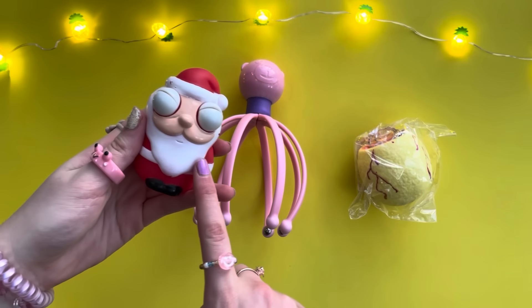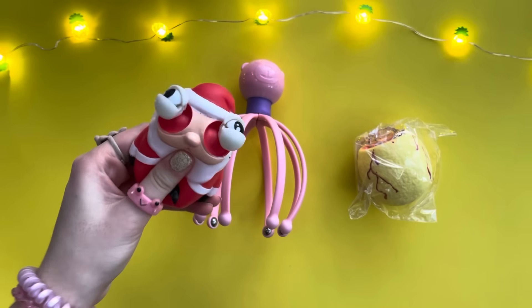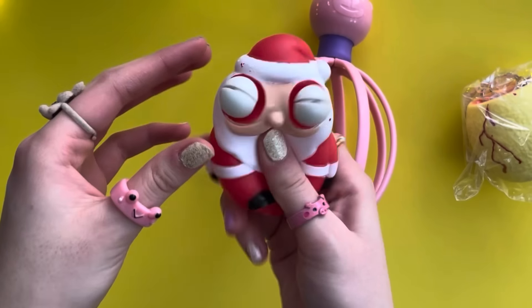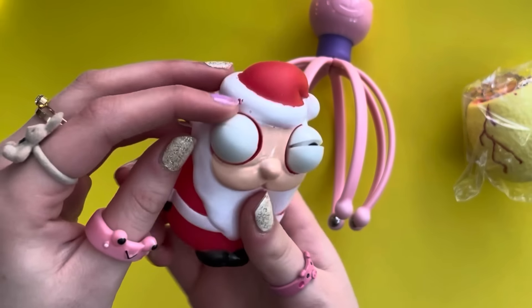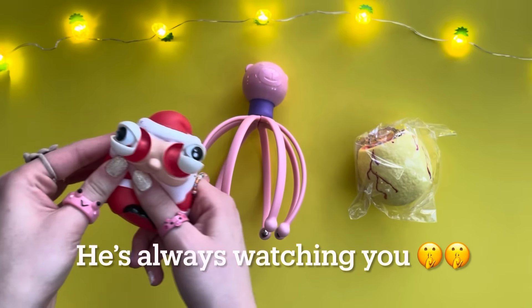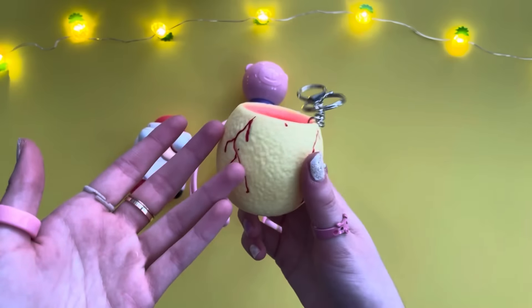This does not look like your everyday Santa — it's super glossy. Oh my gosh, its eyes pop out! You guys, this is literally so creepy. What the heck is wrong with it? The paint is chipping off. His eyes pop out so that he can see if they're being naughty or nice.